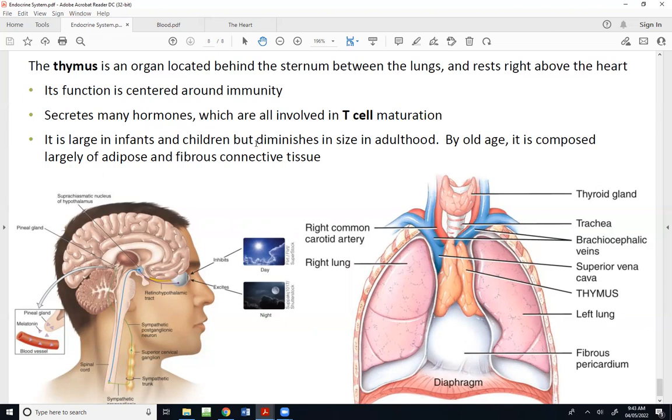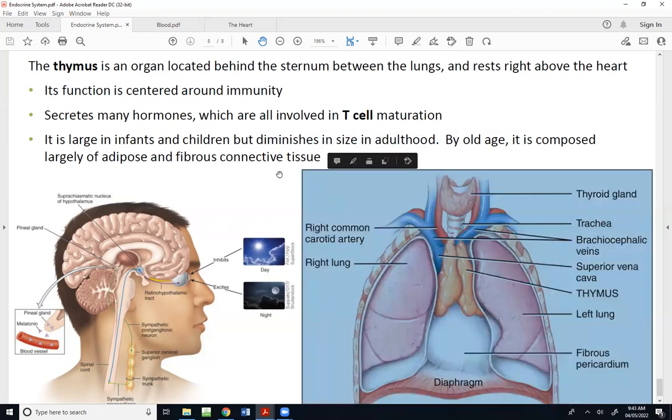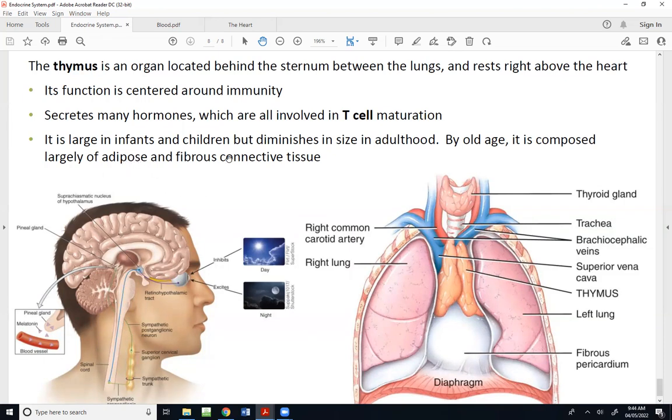A very interesting thing about the thymus is it's very large when you look at infants and children compared to what it is as an adult. As we get older it diminishes in size, and by old age it's composed largely of just fat and fibrous connective tissue. It's very easy to confuse the thymus with the thyroid — remember the thyroid is up in the throat just beneath the voice box, while the thymus sits right on top of the heart.